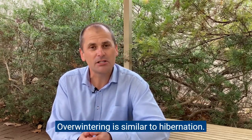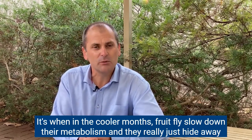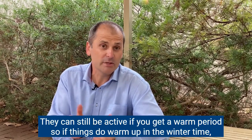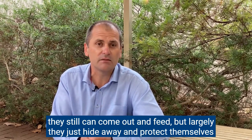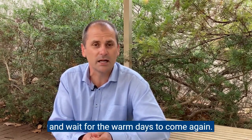Overwintering is similar to hibernation. In the cooler months fruit flies slow down their metabolism and just hide away and protect themselves from the cold weather. They can still be active if you get a warm period — if things do warm up in the wintertime they can still come out and feed, but largely they just hide away and wait for the warm days to come again.